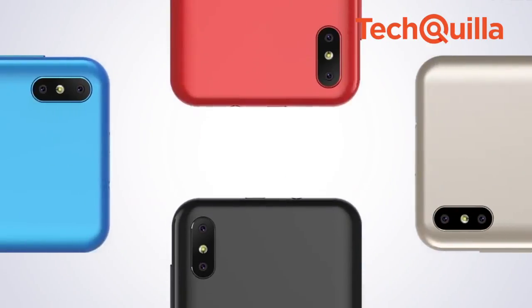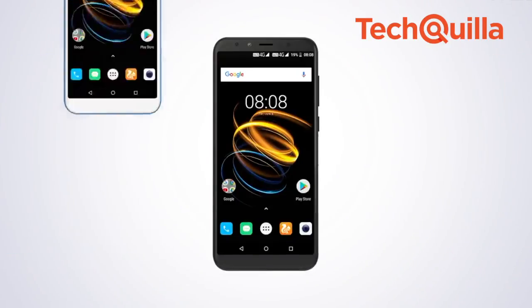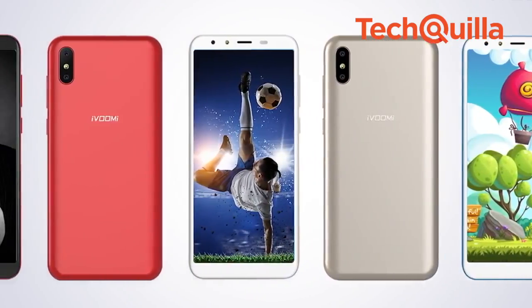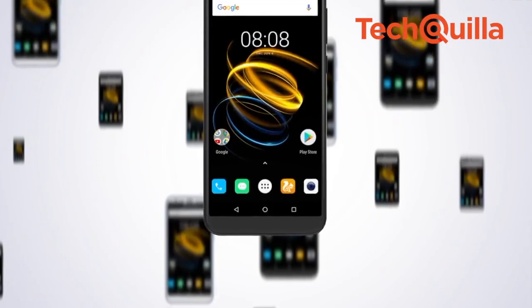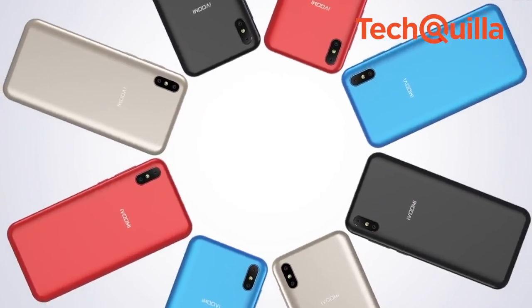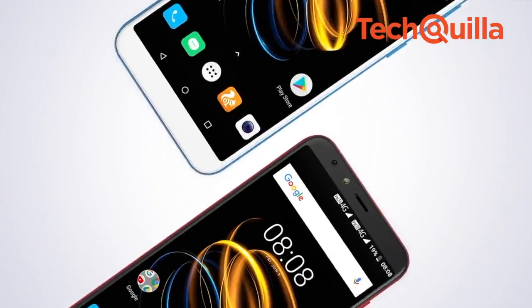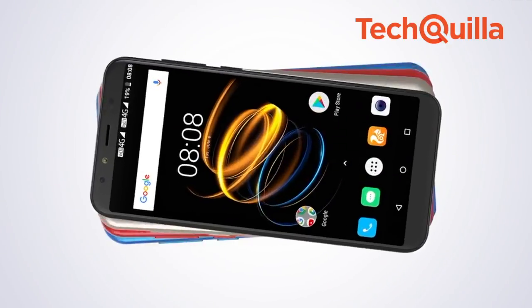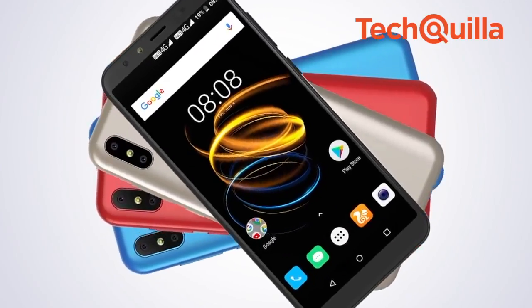The smartphone also supports screen mirroring on laptops, allowing users to mirror their mobile device's content to their TV screens. Powered by a 1.58GHz quad-core MTK6739 processor, the handset is fueled by a 4000mAh battery with 2A fast charge and runs on Android 8.1 Oreo.